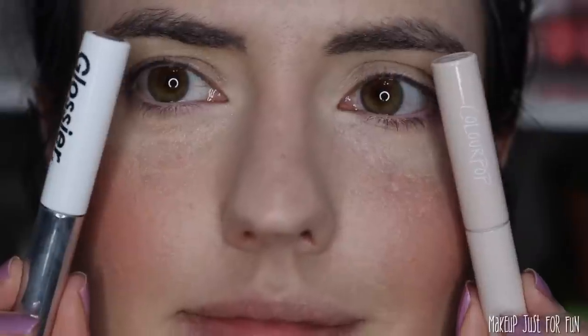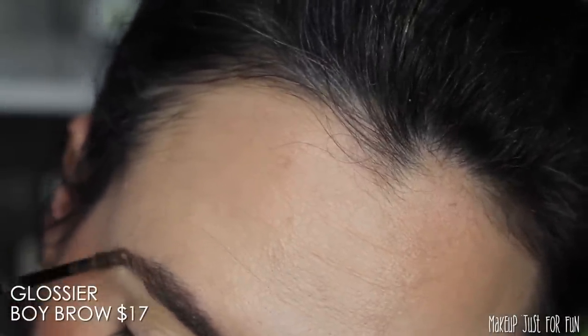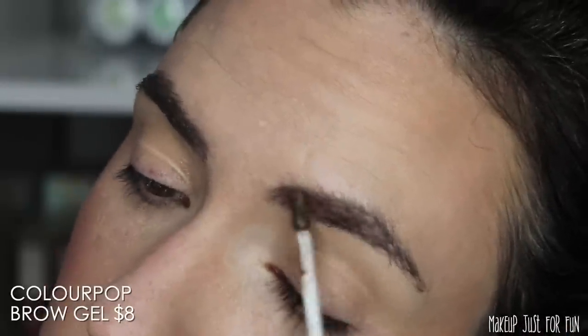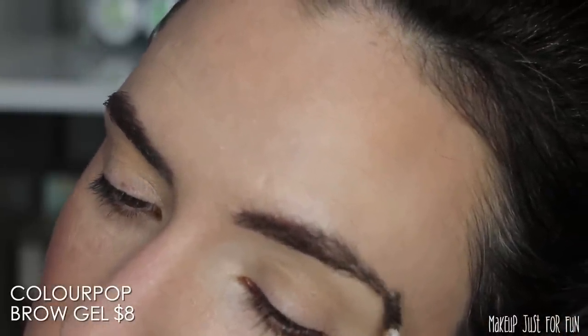Next up for brows — two products I always use and basically use interchangeably. They have a very similar performance in my opinion. The Glossier Boy Brow maybe gives me a little more pigmentation compared to the ColourPop brow gel, but in general you can see them going on pretty similar in color and performance. I would say these are practically interchangeable.